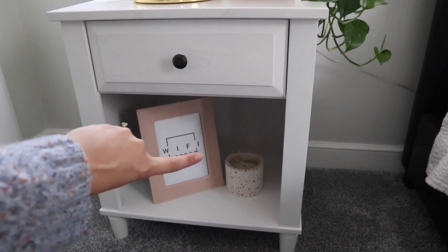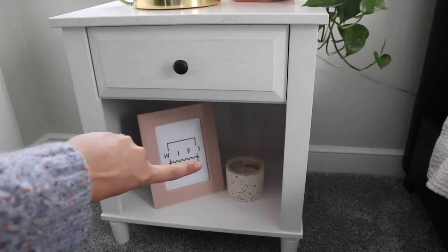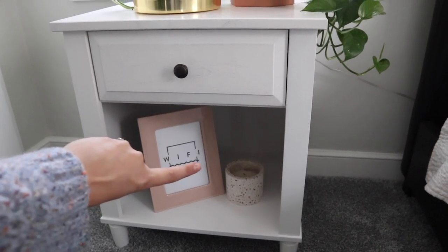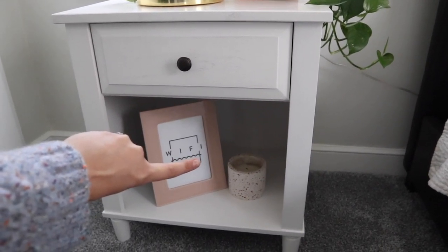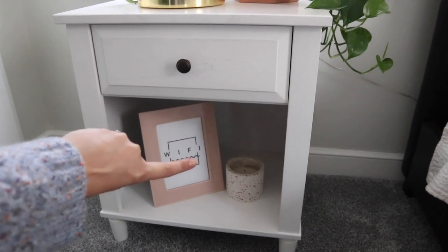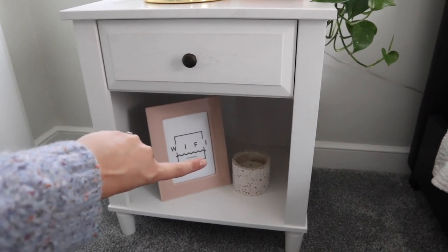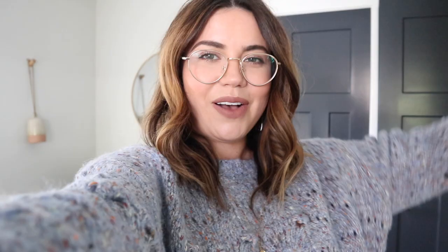Down below, I'll hide this for personal reasons, but I did this little print I found online that has our Wi-Fi password — just for guests or people who haven't been here before so they can connect. Then I put a little candle down below, just because I think it's cute and who doesn't love a good candle.